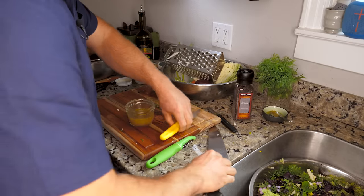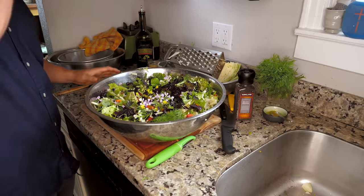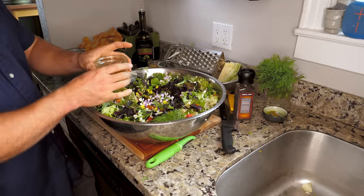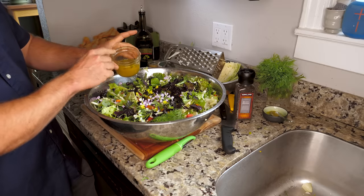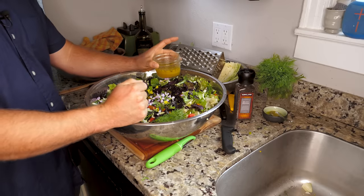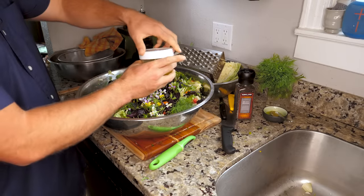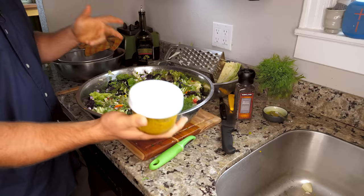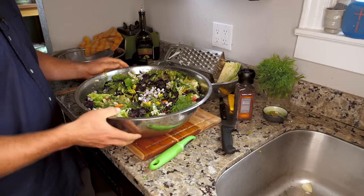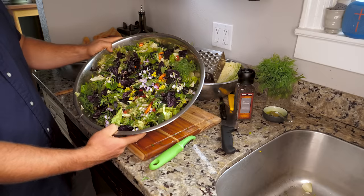At this point, we only have one more decision left to make: are we going to eat the salad right away or store it for later? If we're going to eat it right away, it makes sense to dress the salad now. The trouble is that the salt and lemon will make the lettuce shrink and lose water. So if you're not going to eat the salad within the next half hour, cover the dressing with a lid, stick it in the fridge, and dress it right before you eat. You can also put the salad in Tupperware with some plastic wrap and stick it in the fridge — in this form, it will keep for up to a week easily. This is more than a couple of meals right here, so you're actually saving yourself time.